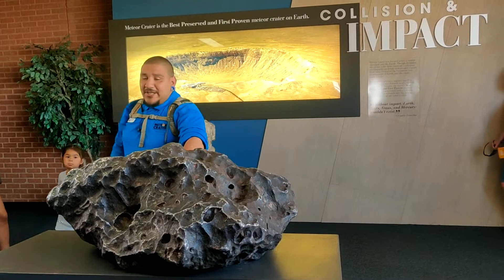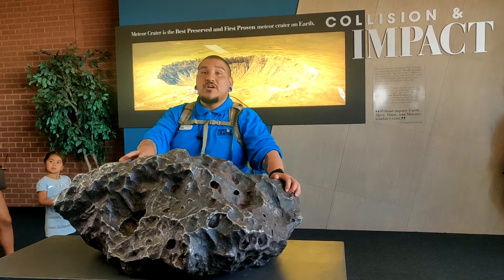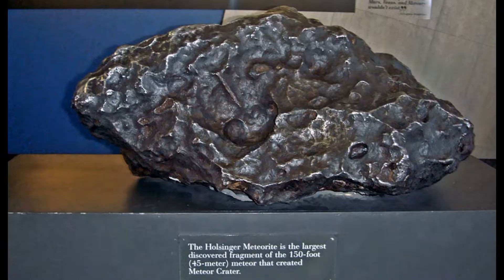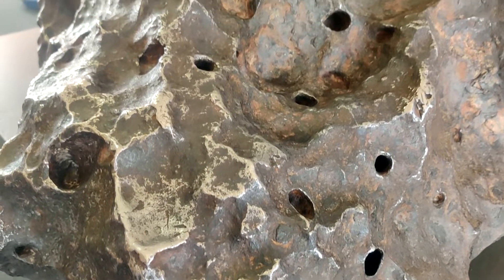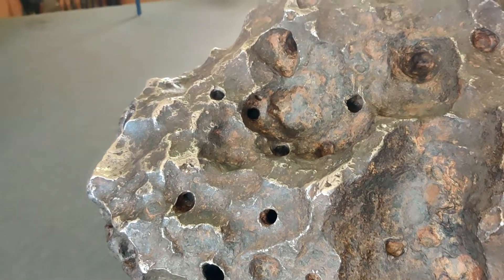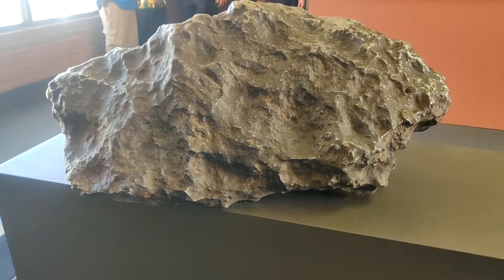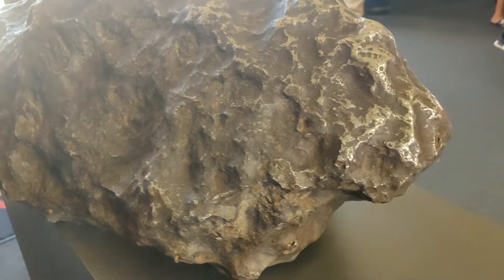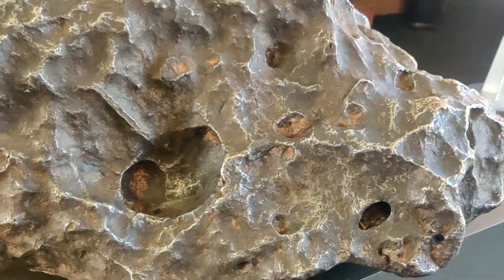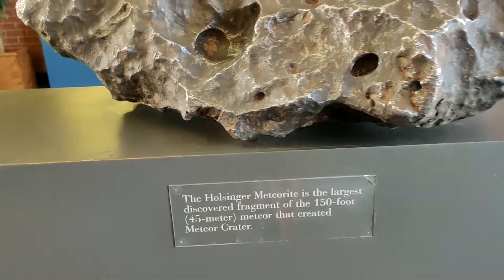The composition of this meteorite is 92% iron, 7% nickel, and 1% was found to be 81 different trace elements — one of which was cobalt. This is the Holsinger meteorite. It is the largest discovered fragment of the meteorite that created the meteor crater here, and it is displayed in the crater visitor center. It is composed of iron and nickel, and you can actually feel its surface by touching it. The weight of this piece is 639 kg and it is 90 cm long.